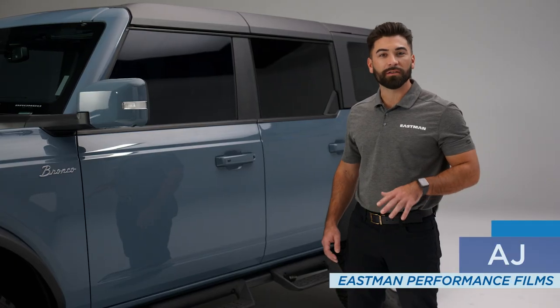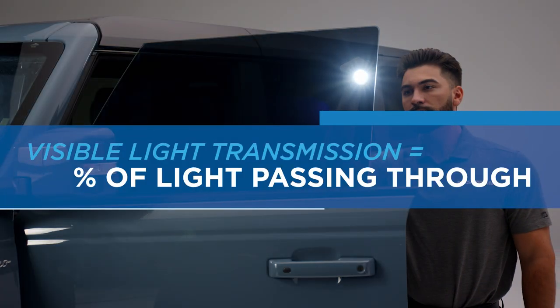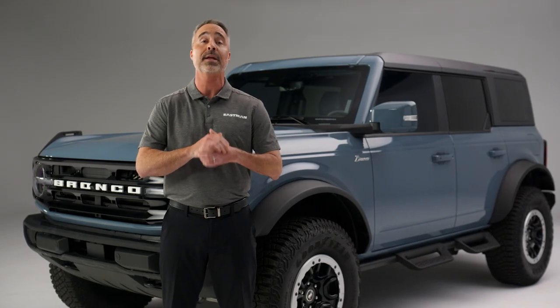There are also laws on what levels of darkness are allowed, also known as VLT. That's the amount of light that passes through the film. A VLT of 30 means that the tint is blocking 70% of the available light, which is considered a medium level tint.